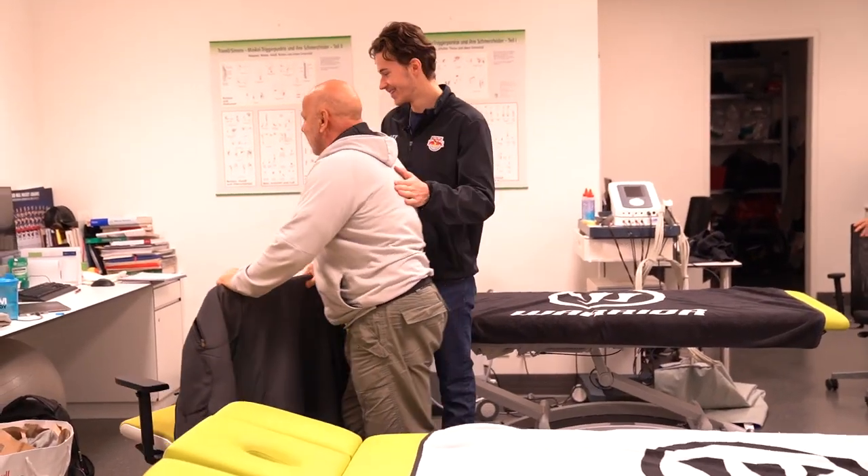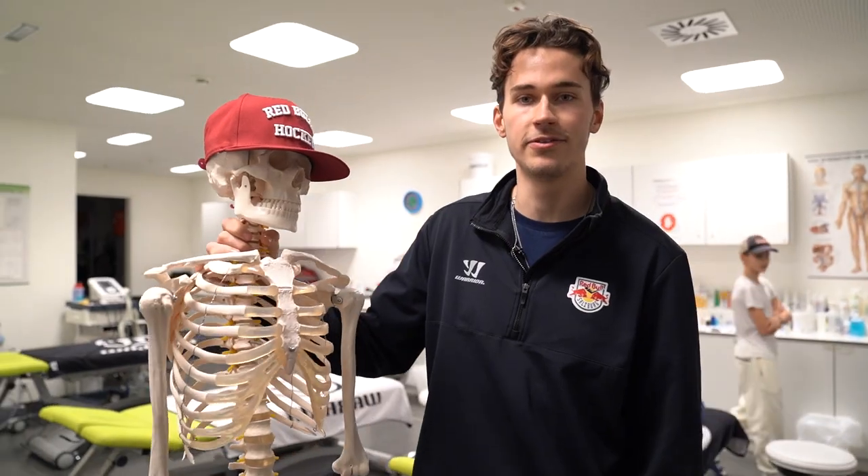This is our physio room here where we fix our bodies after hard games or hard practices and come back after tough injuries.